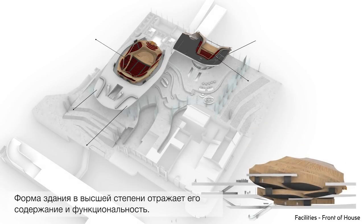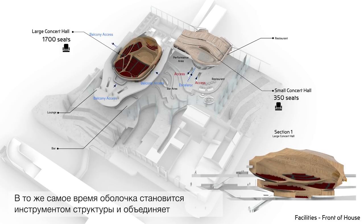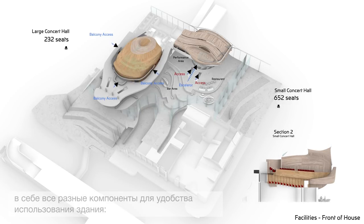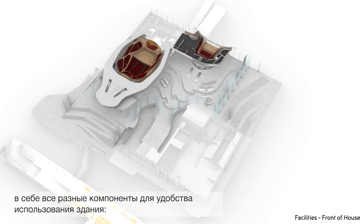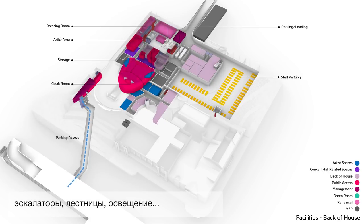The form of the building essentially reflects its contents and its functionality. At the same time, this skin becomes an instrument of structure and integrates within it all the different components of the usability of the building: escalators, staircases, lights, and more.